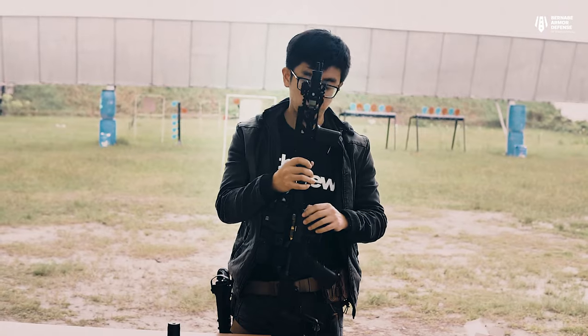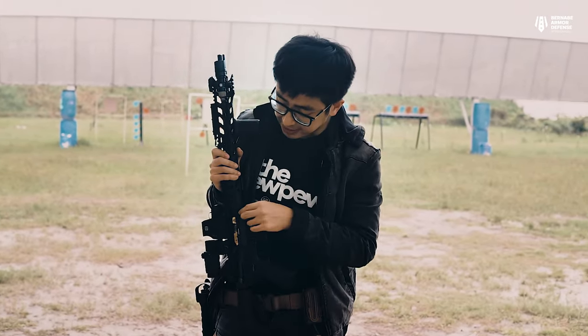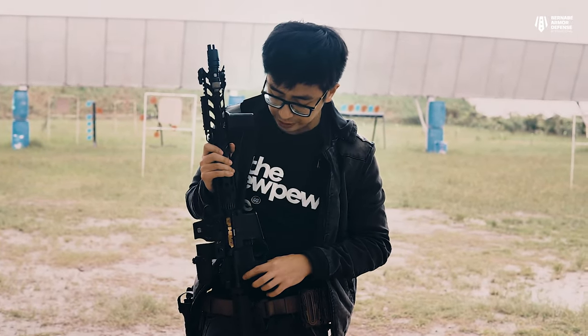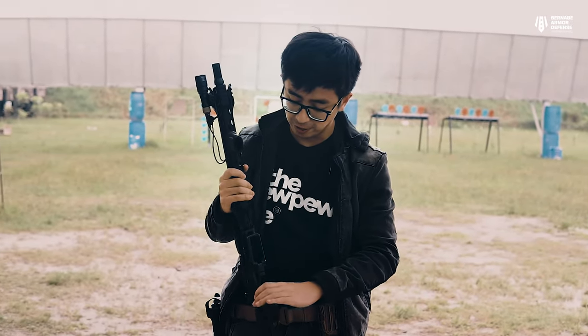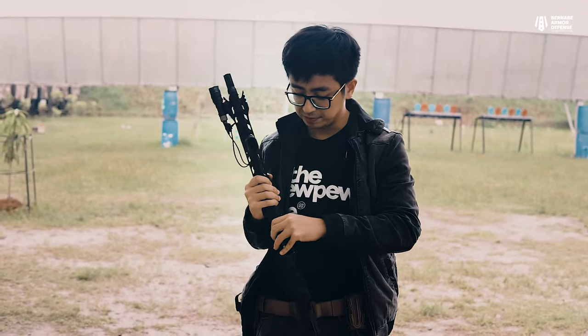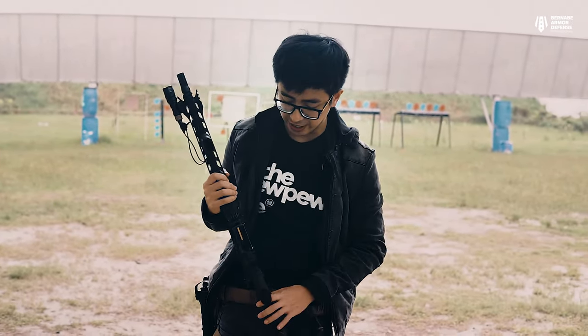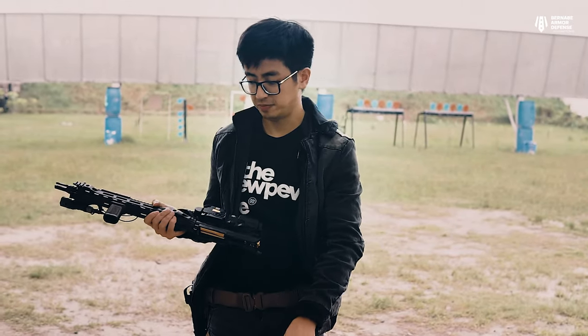Before we move on to the charging handle, let me show you how this rifle is taken apart. You have takedown pins on the AR-15 — a front takedown pin and a rear takedown pin. To separate the lower receiver from the upper receiver of the AR-15, you simply push the takedown pins. Once pushed out, you can separate both the lower from the upper.